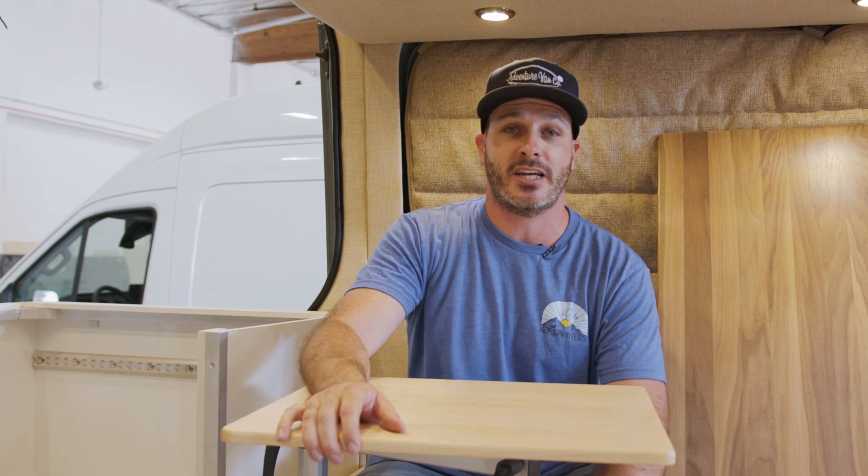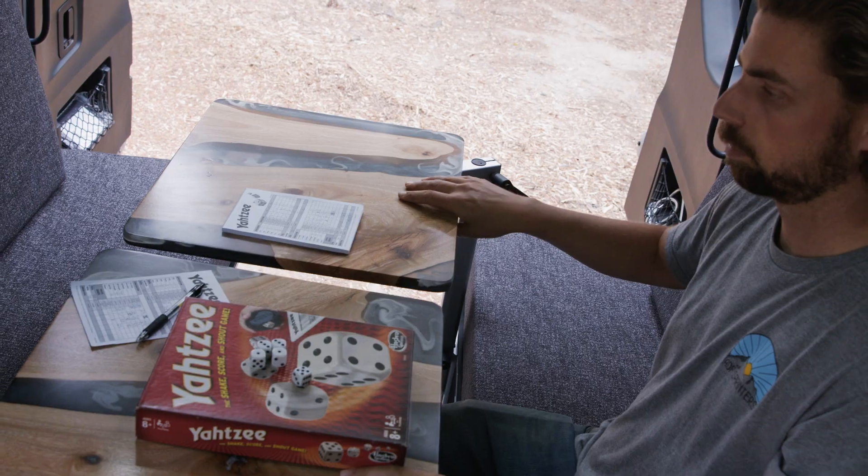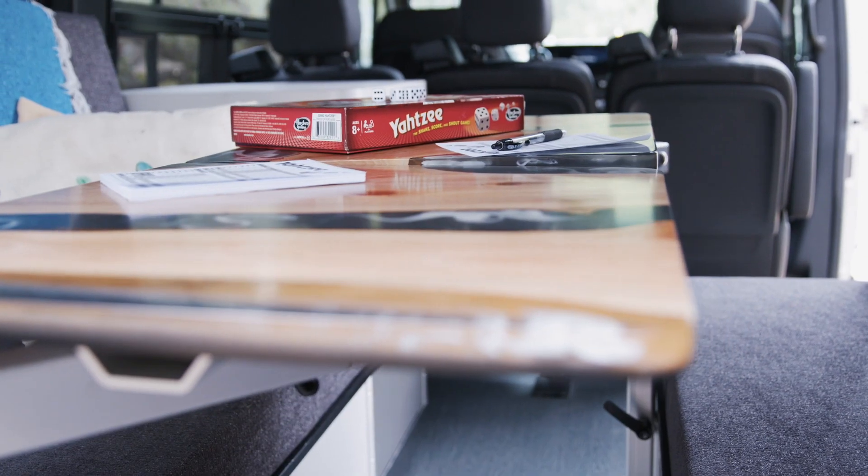Hey guys, it's Zach here at the ADF shop checking out some of our tables and table accessories. Right now we're gonna go over our Lagoon table mount system as well as our butcher blocks, what the benefits are and what they can bring to your van. Let's take a look.